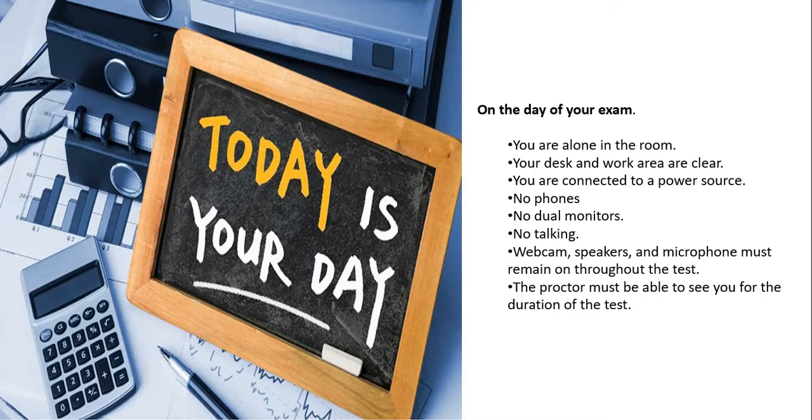You must be alone in the room, so completely lock yourself in. Your desk and workspace must be clean — don't keep any unnecessary items, even a digital clock or other unwanted things. Connect to a power source, and if you have a UPS, it is better to connect your system to it in case of any power issues. No phones are allowed in the exam — put your phone away.